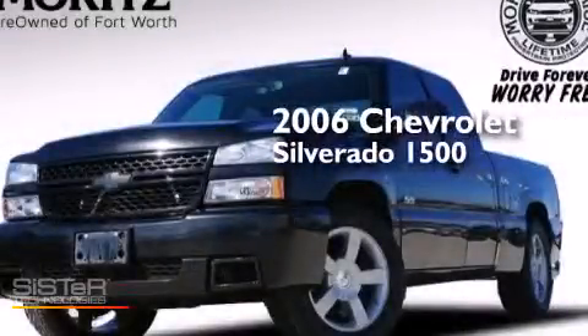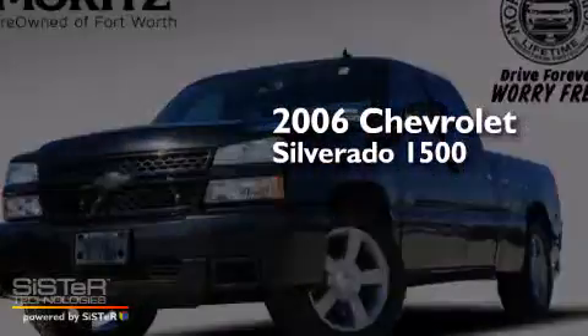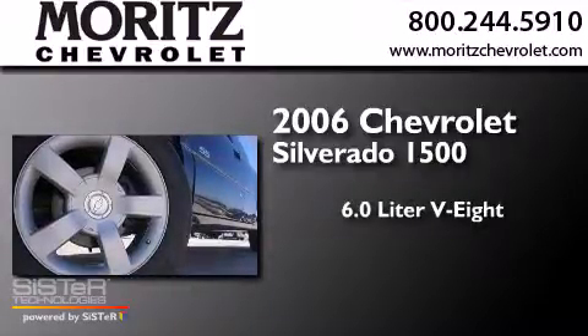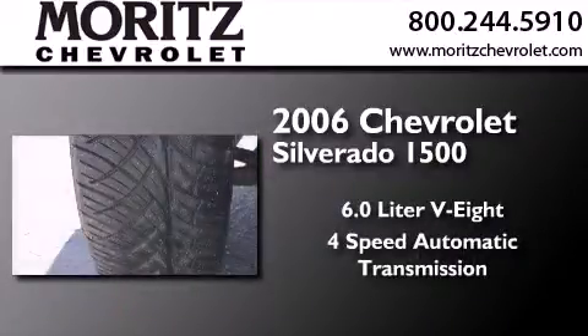This is a 2006 Chevrolet Silverado 1500. It has a 6.0L 8-cylinder engine and a 4-speed automatic transmission.